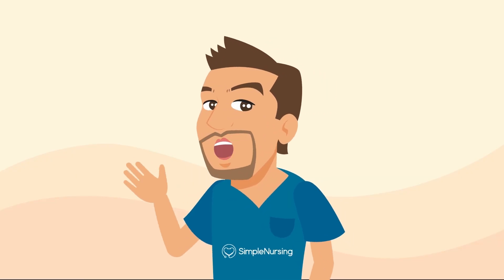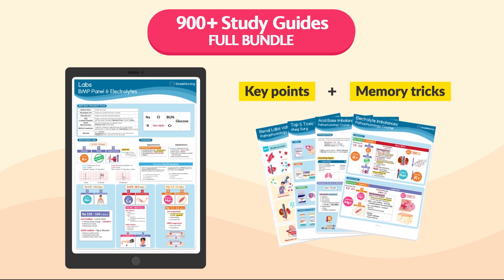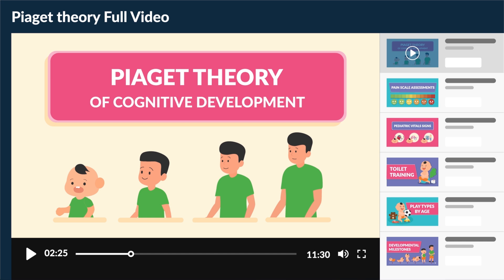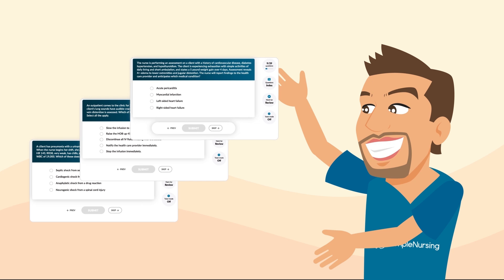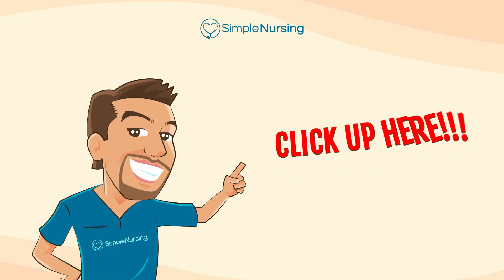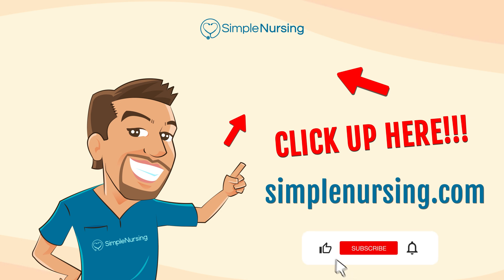Did you know you can unlock beautifully handcrafted study guides with key points and memory tricks from all our videos? Plus, you'll get access to over 1,200 exclusive videos not on YouTube, all neatly organized by nursing school topic, to make that complex nursing knowledge actually stick. You'll also gain thousands of practice questions written by current professors and actual NCLEX writers. For access to all this and more, click right up here or visit simplenursing.com. And don't forget to subscribe to our YouTube channel. Happy studying, and we'll see you in the next video.